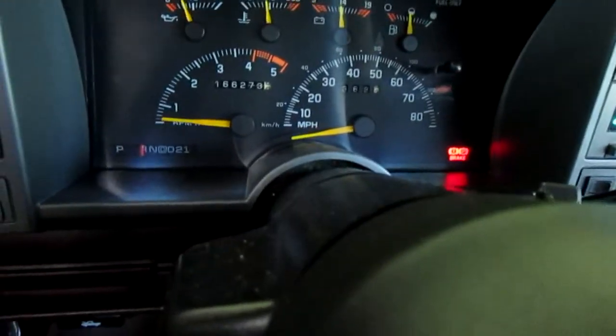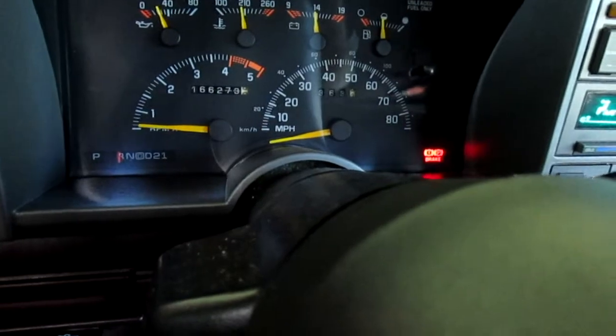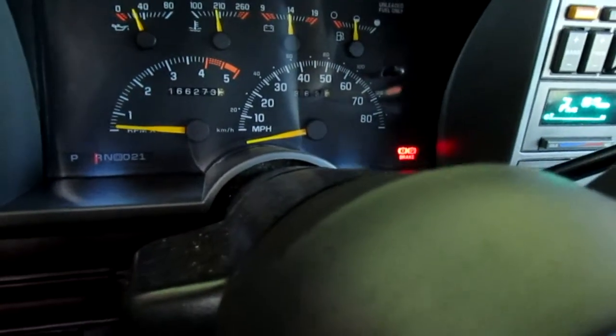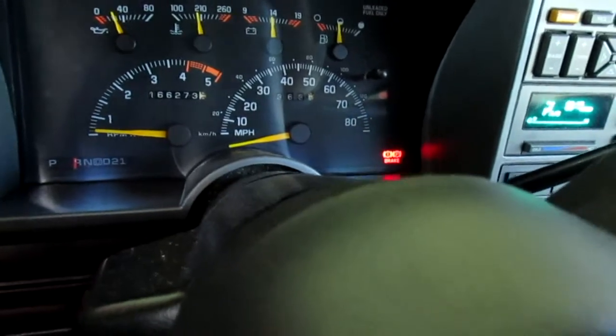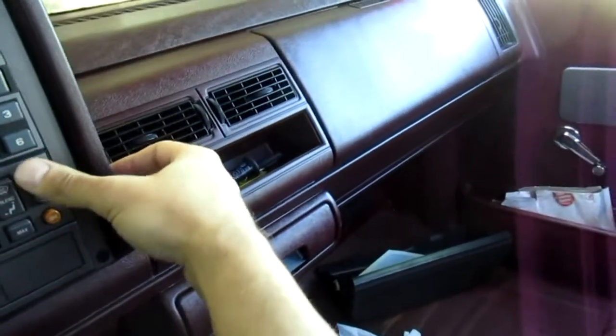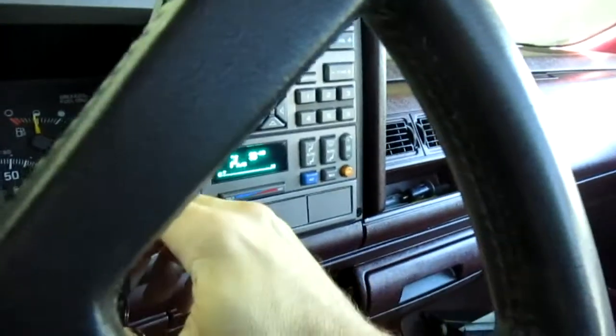Let's see if it idles now — not really. See, the idle changes too, which is weird. I'll probably run around it later — it'll be messed up again. This is acting up too again. I got no high speed again. Got a loose pin — I gotta get that part from the junkyard.